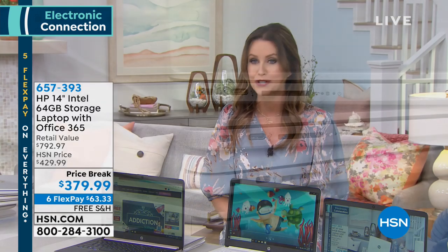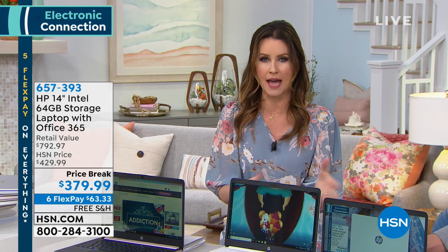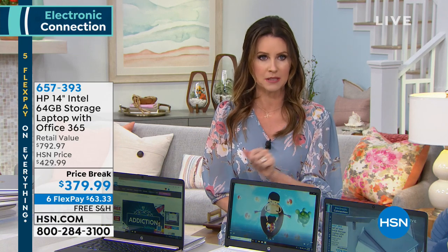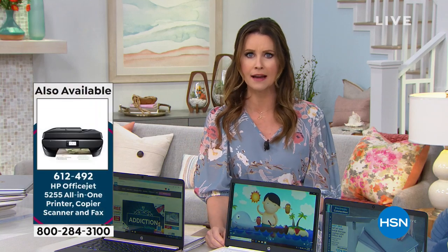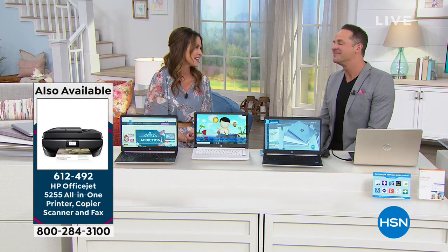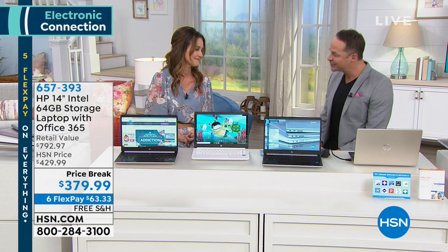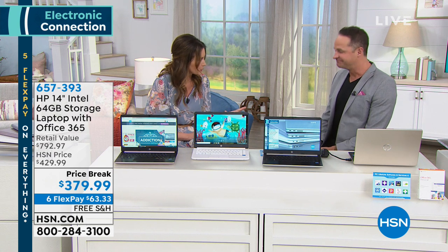Here at HSN, we don't just give you the laptop — we give you everything you need to get started right out of the box. No more going to check out with a laptop and being told it's only $500, then they ask: would you like some software? Would you like word processing? Would you like to type anything on that? That'll be an extra $100. Just the additional software and services we include are $492. I think we're the only ones who do anything even close to that — that's exclusive to us.